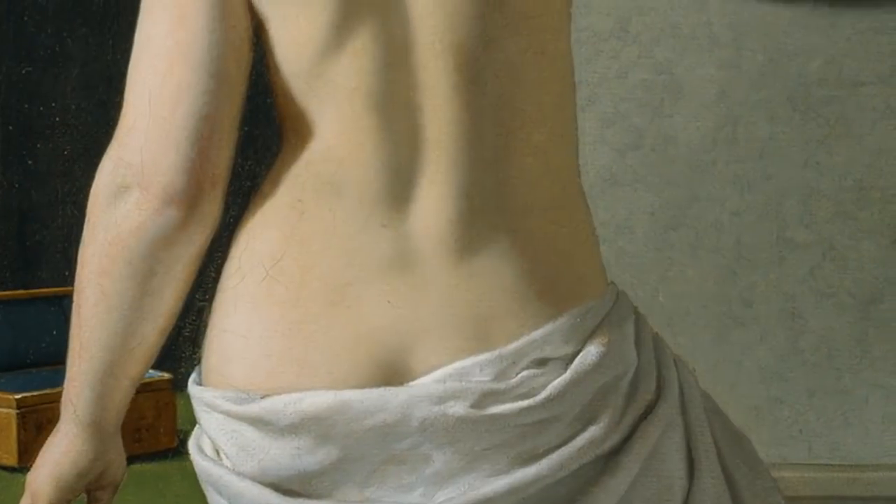The fantastic thing about this painting is that it hangs over in a corner, so you have to be sort of looking for it to find it.